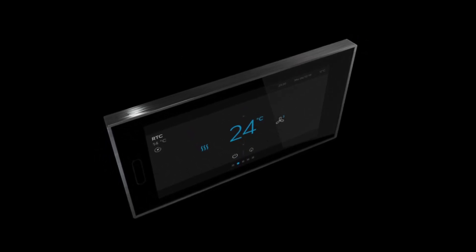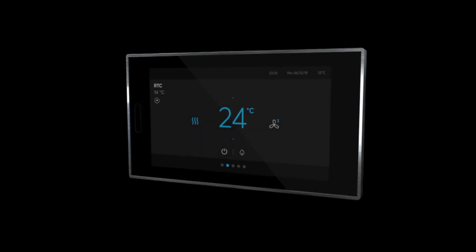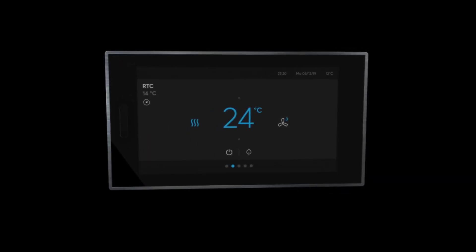It allows you to control all daily routines in smart living — from lighting, blinds, scenes and time programs to room temperature — from one easy-to-use panel. ABB RoomTouch.